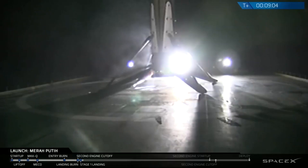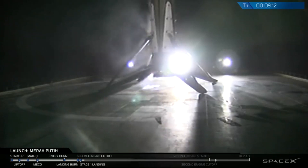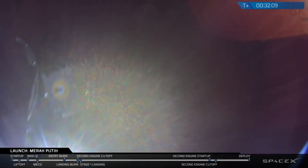It was the 15th launch for SpaceX this year, and they had a successful landing of the booster stage on their drone ship. It landed on the Of Course I Still Love You in the Pacific, and it was the 28th successful booster landing for SpaceX. This was the 21st launch for the United States so far this year.